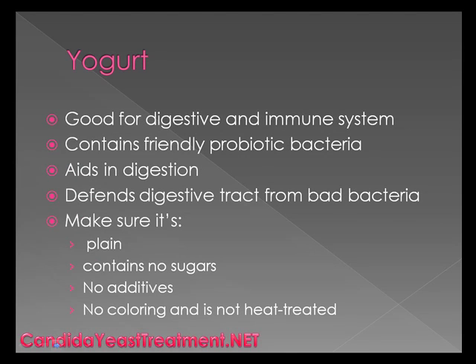Yogurt is a great additive to your diet as well. It's good for digestion and your immune system. It contains friendly probiotic bacteria and will also help you with your digestion. It defends your digestive tract from the bad bacteria. You just need to make sure that this yogurt is plain, contains no sugars, no additives, no coloring, and is not heat treated. You can get this kind of yogurt at your natural health food store, and it's really not that expensive — it might be the same price, if not less, as normal yogurt from the grocery store.